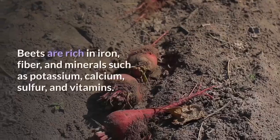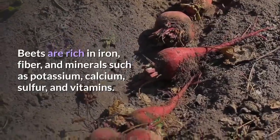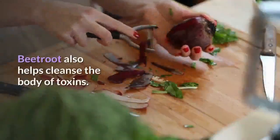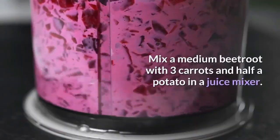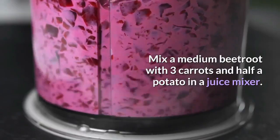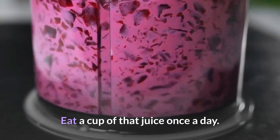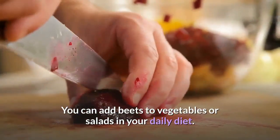1. Beetroot. Beets are rich in iron, fiber, and minerals such as potassium, calcium, sulfur, and vitamins. Beetroot also helps cleanse the body of toxins. Mix a medium beetroot with three carrots and half a potato in a juice mixer. Eat a cup of that juice once a day. You can also add beets to vegetables or salads in your daily diet.